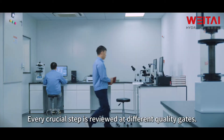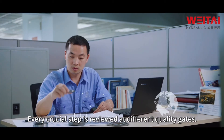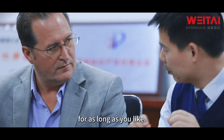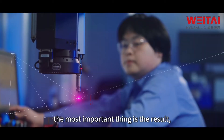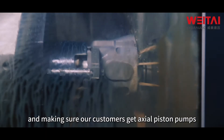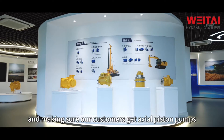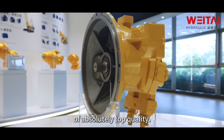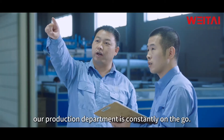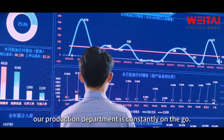Every crucial step is reviewed at different quality gates. Of course, the most important thing is the result — making sure our customers get piston pumps of absolutely top quality. Naturally, our production department is constantly on the go.